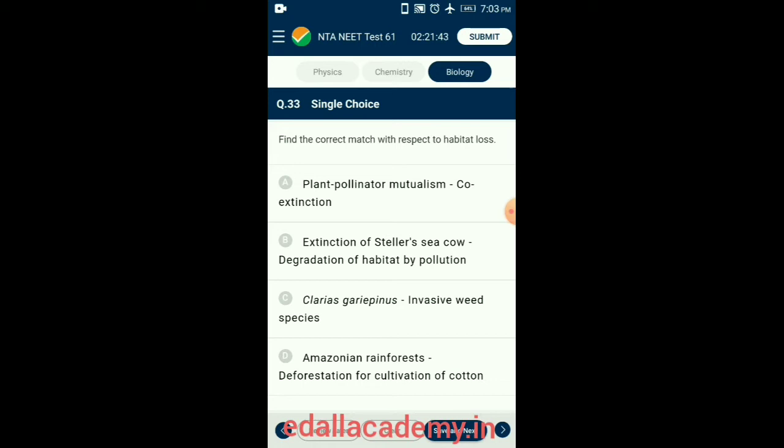Question 33. Find the correct match with respect to habitat loss. When a species becomes extinct, the plant and animal species associated with it in an obligatory way also become extinct. When a host fish species becomes extinct, its unique assemblage of parasites also meets the same fate. Another example is a co-evolved plant-pollinator mutualism where extinction of one invariably leads to the extinction of the other. So the answer is option A: plant-pollinator mutualism — co-extinction.